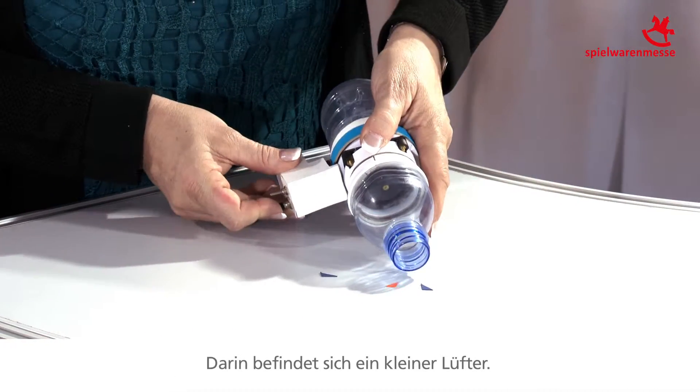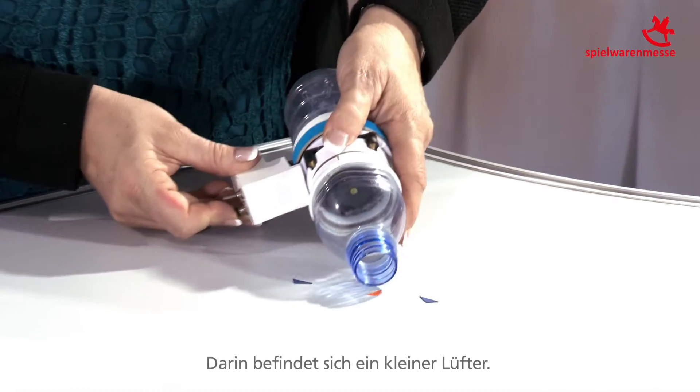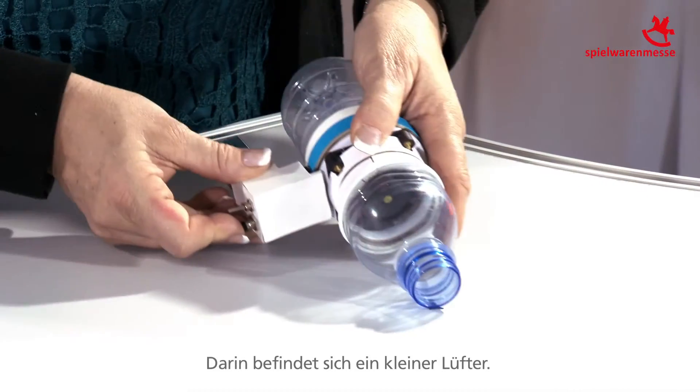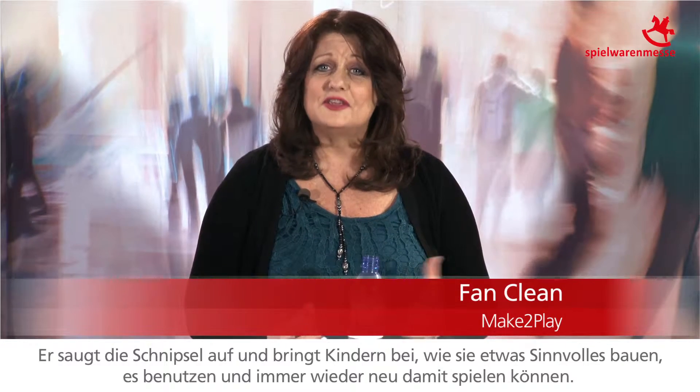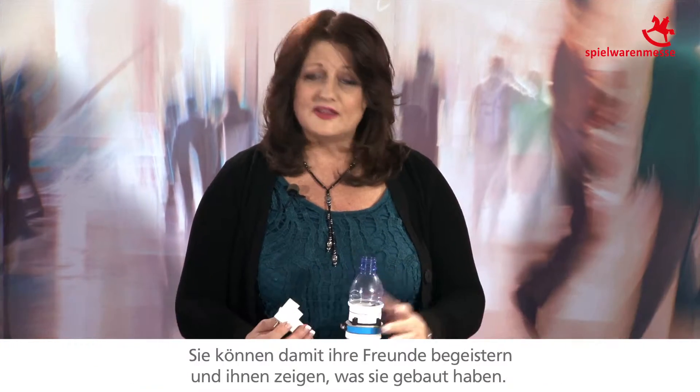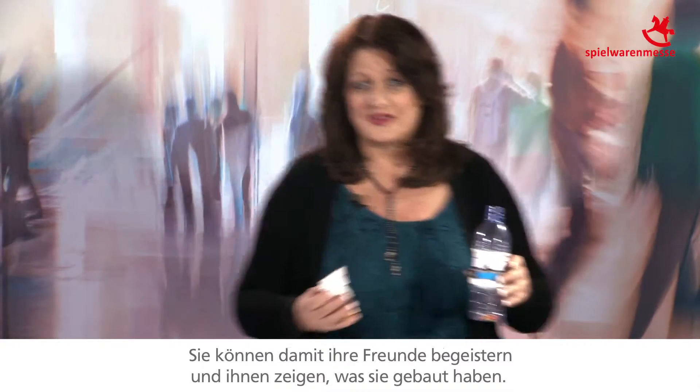It has a little fan inside. It picks up the materials and it teaches kids about how they can build something, use it, and play with it again. They'll want to amaze their friends and show them what they built with it.